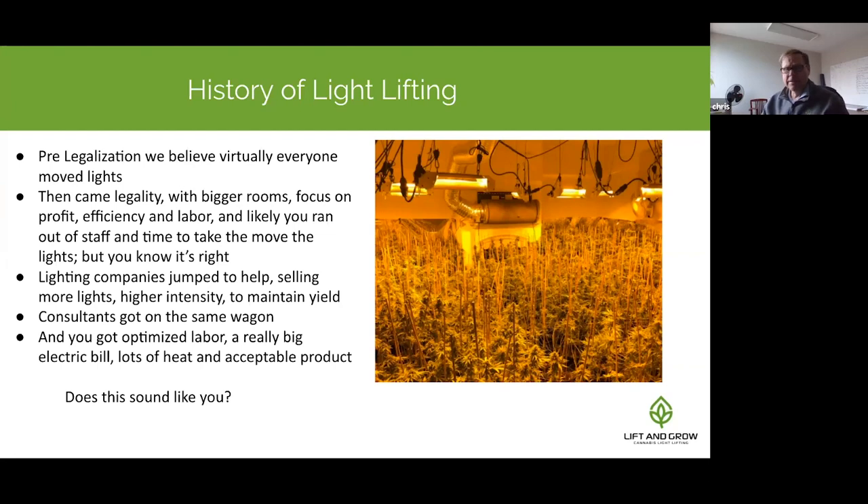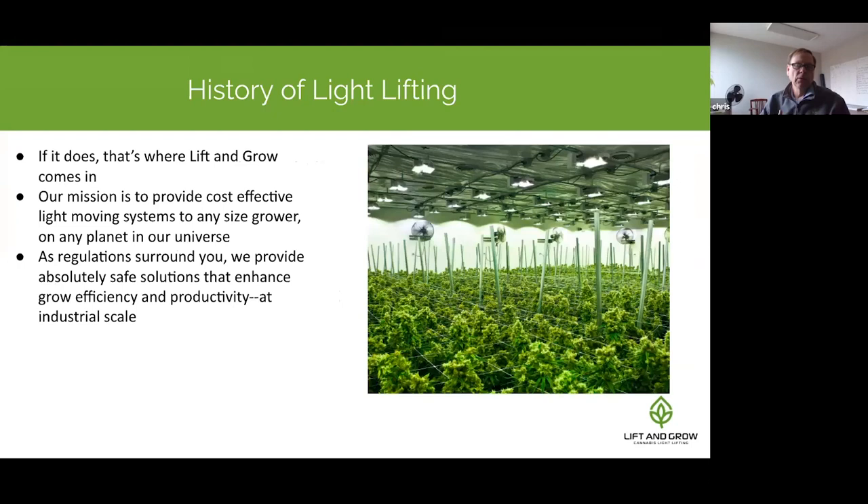Consultants also got on this bandwagon, saying it's not cost effective to move lights by hand, so just put more lights in. We ask growers: that's wonderful if you can give the lighting bill to consultants or manufacturers. As we've talked with lighting manufacturers, we found many sympathetic folks who believe customers should get the right amount of product in the right place at the right time.